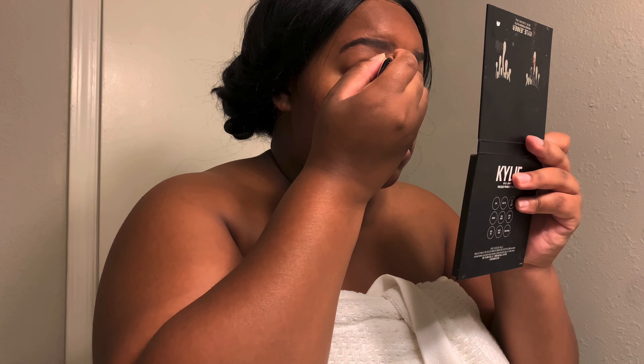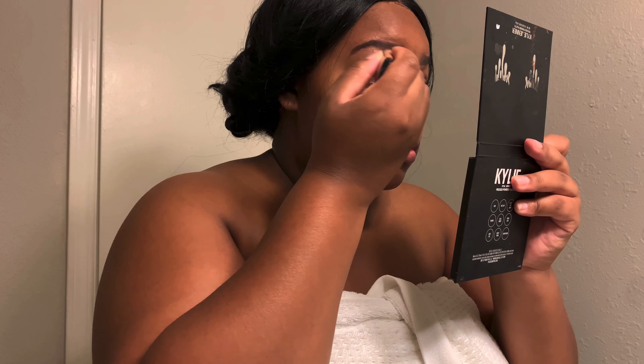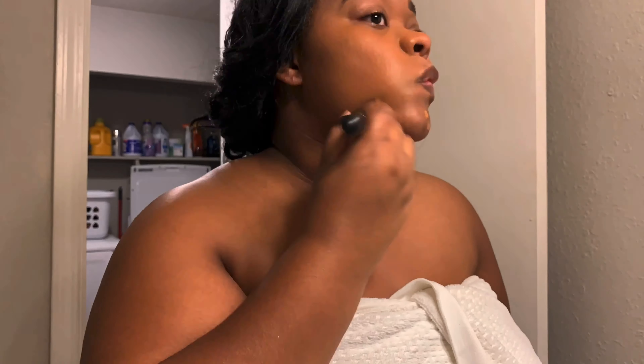My makeup routine for work is very simple, very basic. I'm just trying to look alive — that's the goal. I just use some concealer, do my brows, put some foundation on. Sometimes I wear lashes, sometimes I don't. Very simple for work.